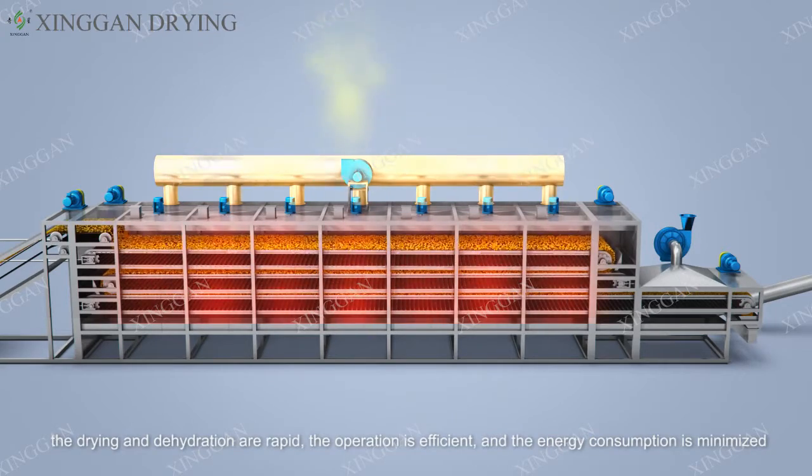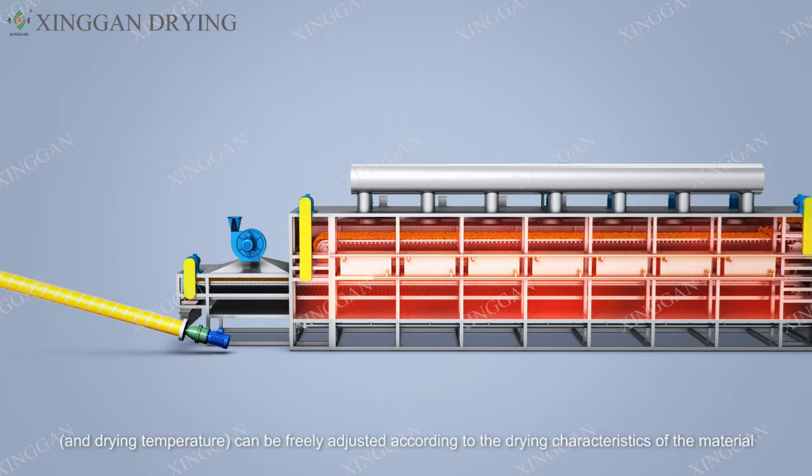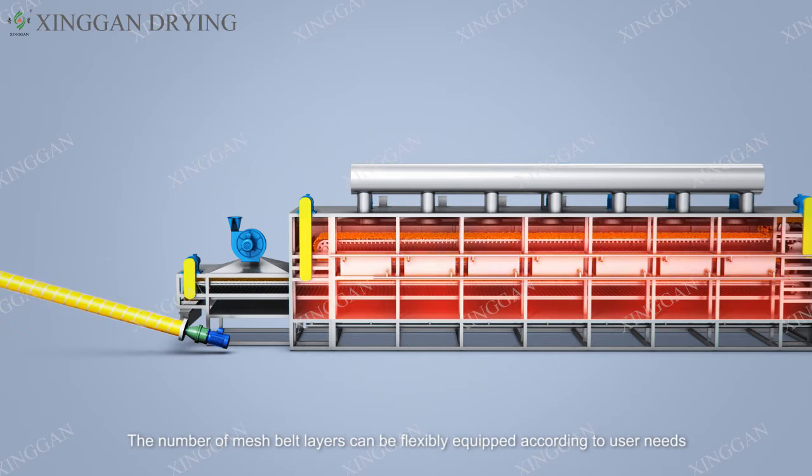The multi-layer mesh belt is cyclically inverted and materials are dried layer by layer, with hot air fully utilized. Drying and dehydration are rapid, operation is efficient, and energy consumption is minimized. Each unit is independently cycled by hot air, and the running speed and drying temperature can be freely adjusted according to the drying characteristics of the material. The dried product falls into a receiving container at the discharge end, and the number of mesh belt layers and units can be flexibly selected according to user needs.